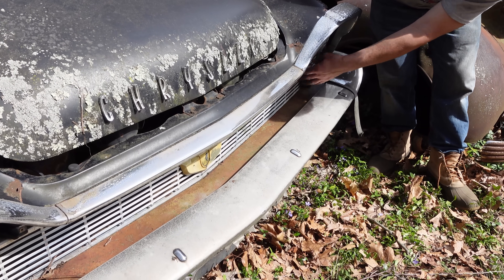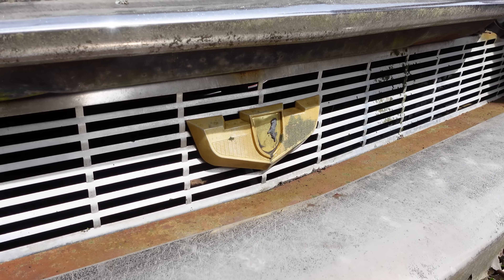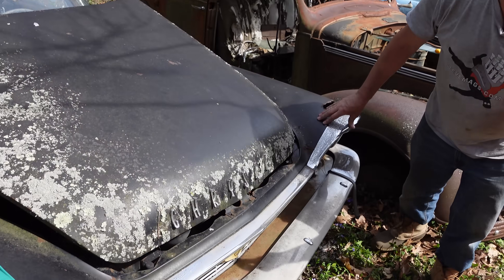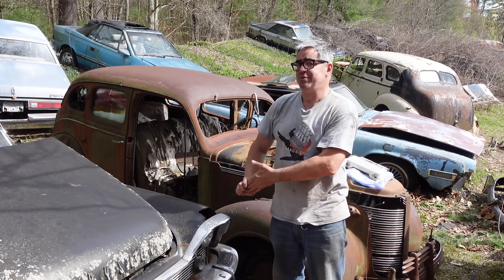The extruded aluminum grille with a gold iridite Windsor crest in the center. Keep in mind that Chrysler went from the top New Yorker, 300D muscle car, Saratoga, and Windsor, which is the entry-level car.